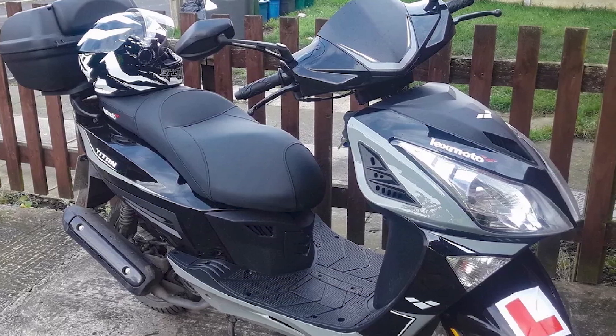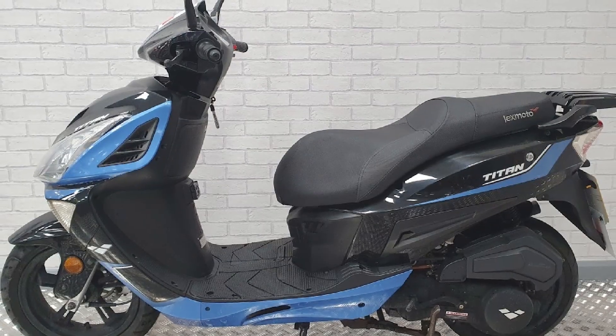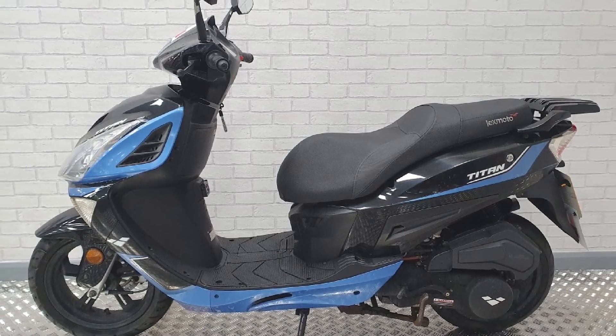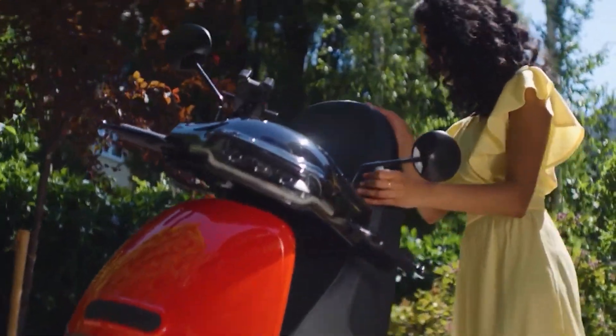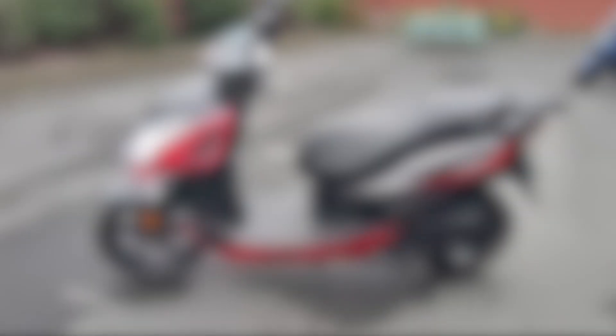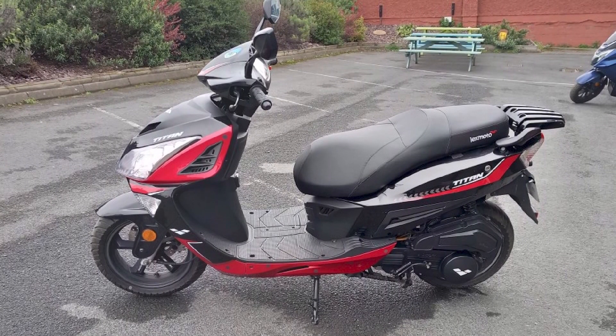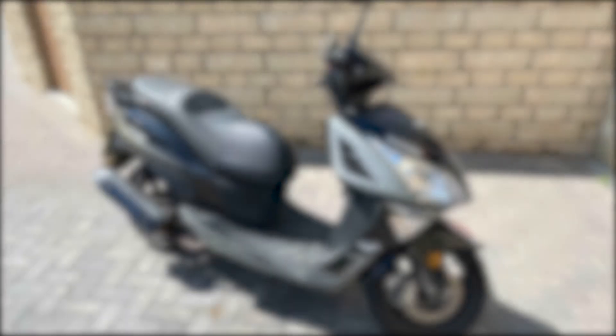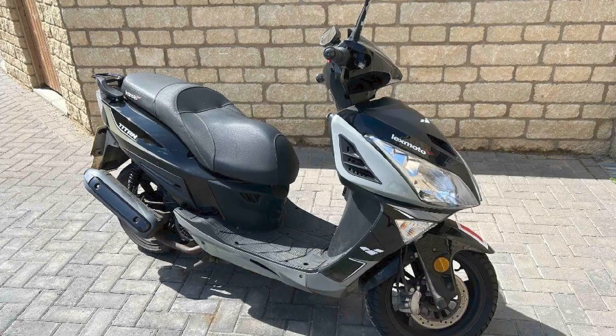Features: the Titan comes with a number of standard features, including a large under-seat storage compartment, a USB charging socket, and a front windshield. There is also a wide range of optional extras available, such as a rear top box, a backrest, and heated grips. Price: the Lexmoto Titan is very competitively priced, making it a great value-for-money scooter. It is also backed by a two-year warranty, which gives buyers peace of mind.